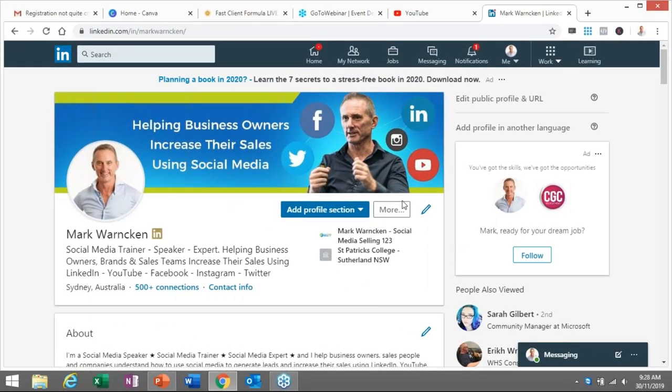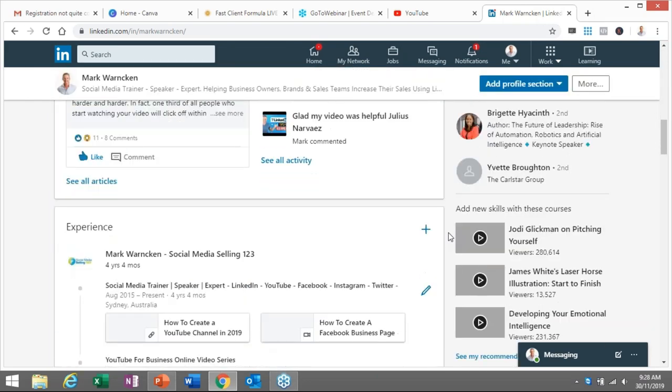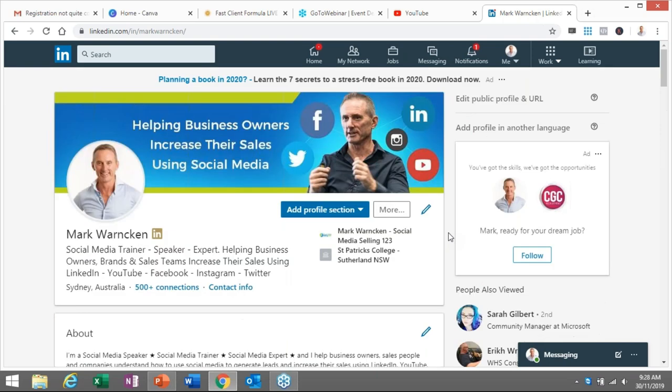So here we are on my LinkedIn profile, Mark Warnken. If we aren't connected, by all means send me a connection request — I would love to connect with you on LinkedIn as well. When someone lands on your LinkedIn profile, literally within three to five seconds or five to ten seconds, they're going to determine whether they like what they see or they will decide to click off and the opportunity will be lost. The main mistake — mistake number one — that I see all too often is that people haven't fully optimized this top box area.